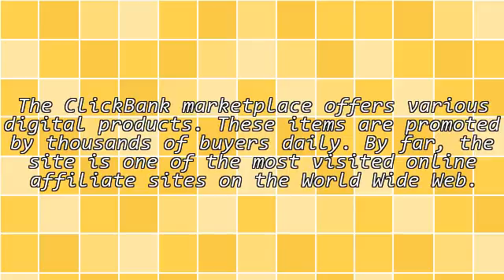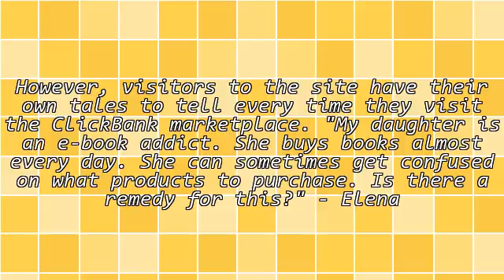The ClickBank Marketplace offers various digital products. These items are promoted by thousands of buyers daily. By far, the site is one of the most visited online affiliate sites on the World Wide Web. However, visitors to the site have their own tales to tell every time they visit the ClickBank Marketplace.